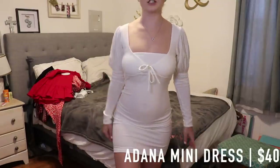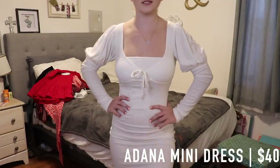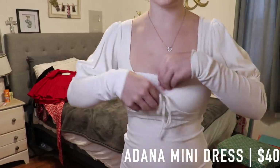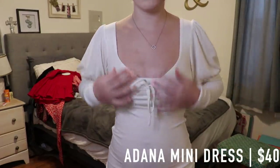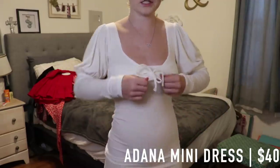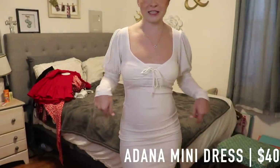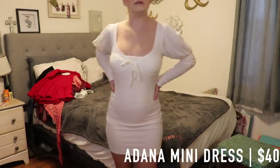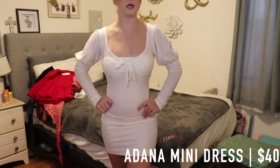The last dress I have is the Adonna Mini Dress in white. I still have my bralette on, so without it, it would look a bit different. I like this dress a lot — it's really fitted, so it's going to accentuate a lot of your curves.